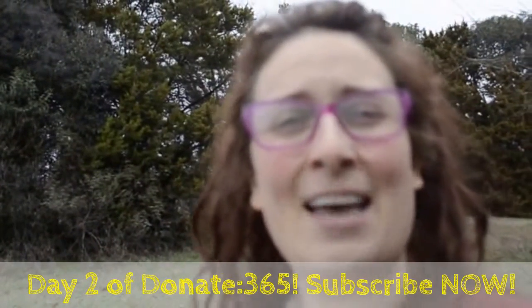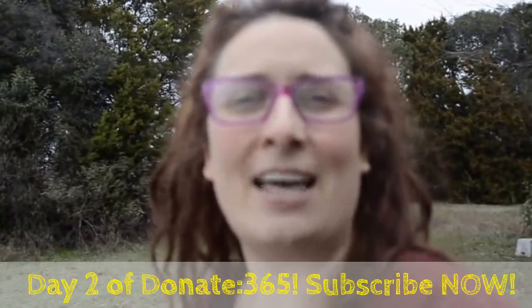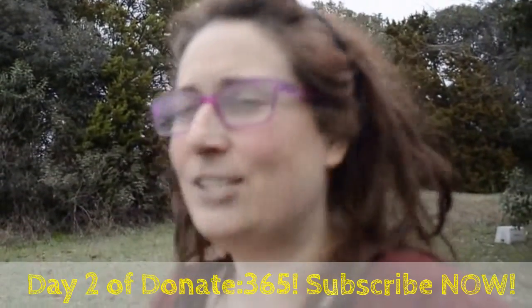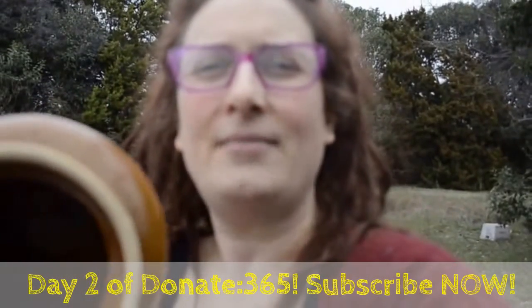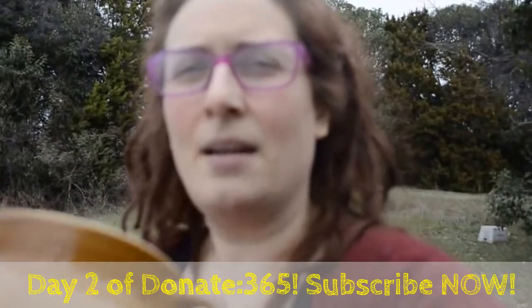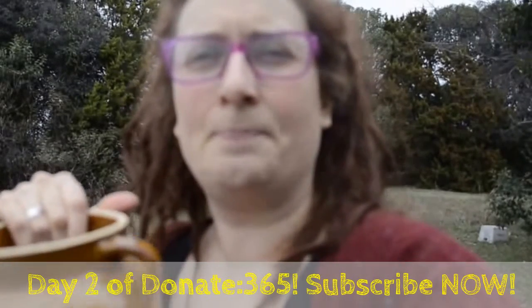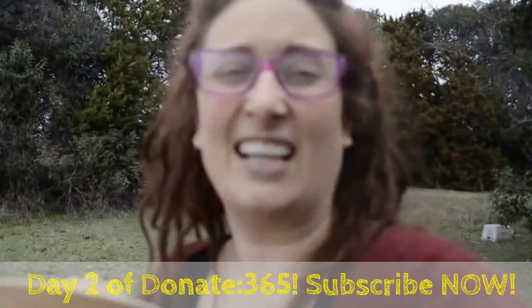I wanted to share with y'all today what I'm getting rid of on Day 2 of Donate 365 — my journey of getting stuff out of my house. For Day 2, I'm getting rid of this cute ceramic pot. As you can see, it doesn't have a lid. That's why I'm getting rid of it. I used to keep food from the bulk aisle in the little bags because I don't like the little bags everywhere.